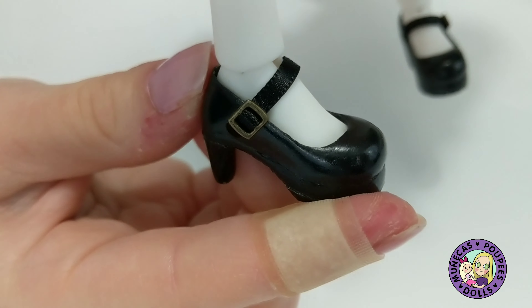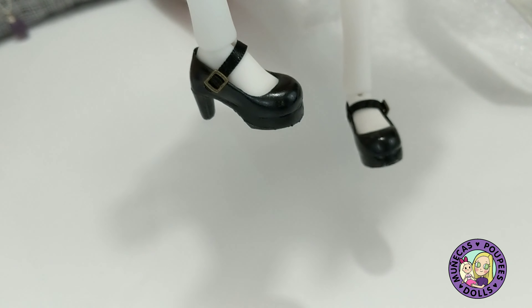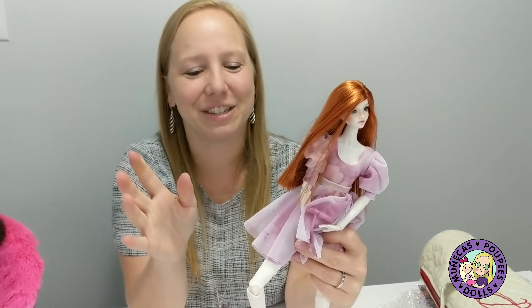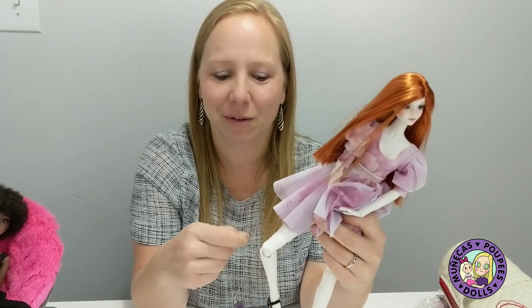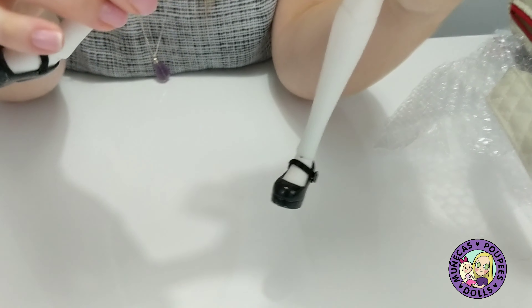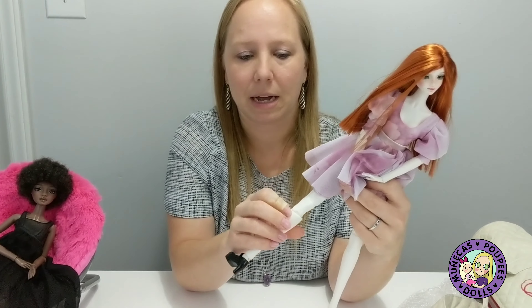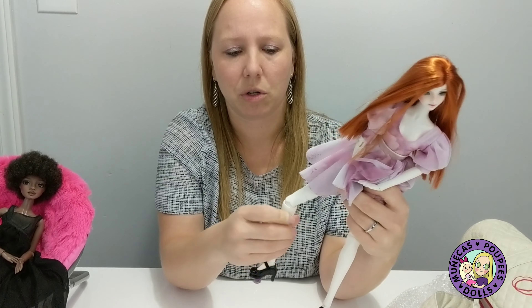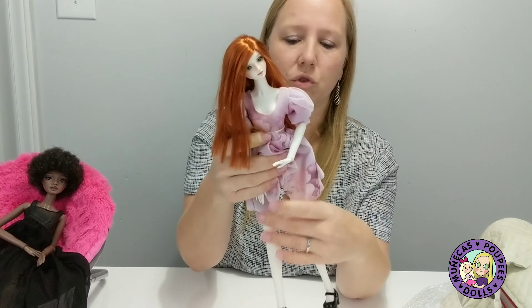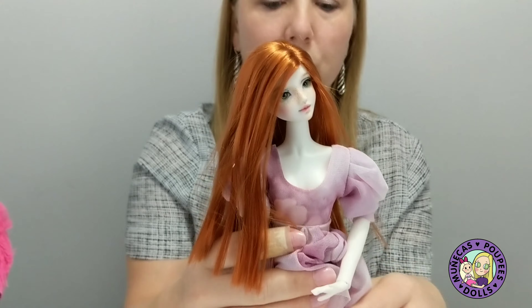The buckle on the shoes is magnetic, so you just buckle it back. That's way easier than regular buckles where you have to be really dexterous. The dress is made by Meg Doll Fashion. She was working with her to make some special edition dresses for these dolls. And I just really, really love this girl. She is so pretty.